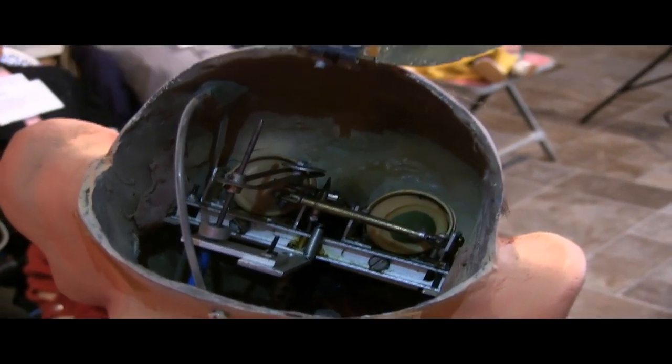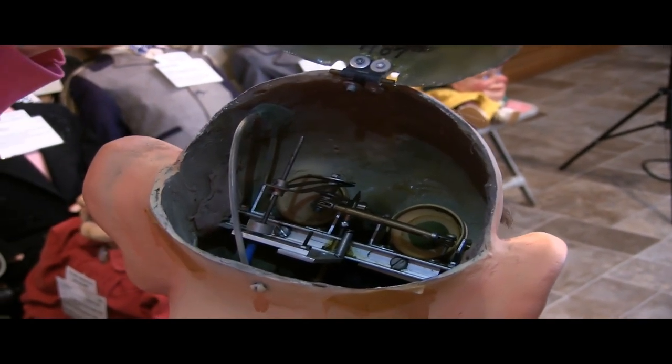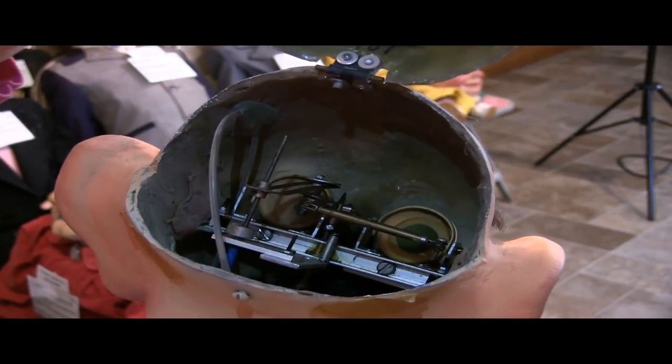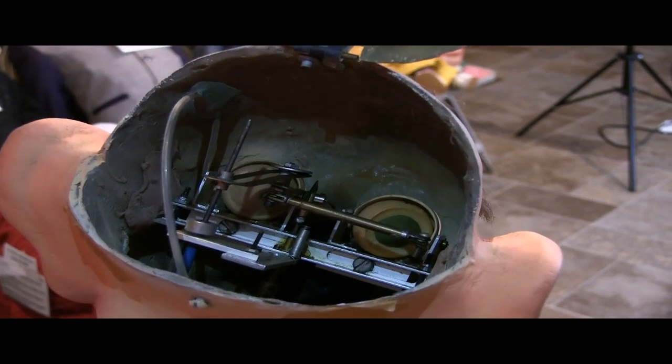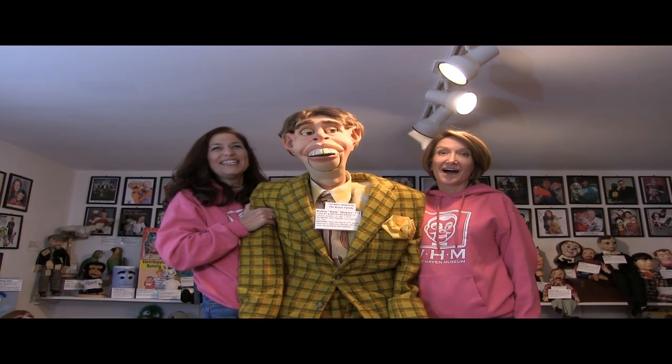And the fiberglass is very thin, for what we are typically used to seeing. So that's the inside of sweet old Reuben. Very cool. Here's Reuben Hick Hickory, all six feet, nine of him.